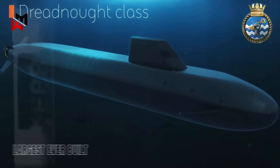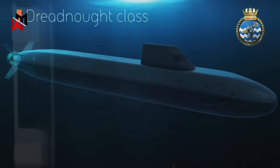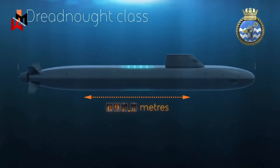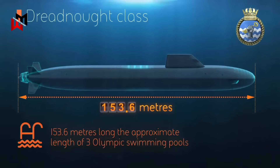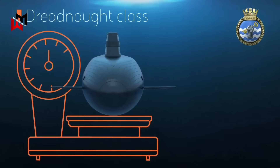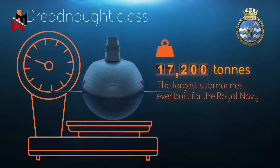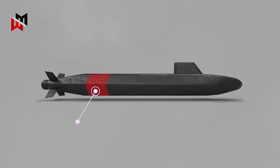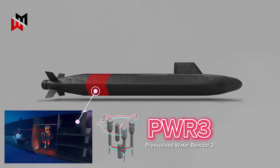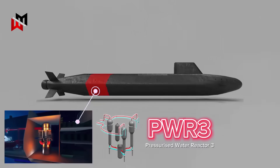The Dreadnought class submarines are the largest ever built for the Royal Navy, measuring 153.6 meters in length — equivalent to three Olympic swimming pools — and displacing 17,200 tons submerged, an 8% increase over the Vanguard class. Each submarine will be powered by a Rolls-Royce Pressurized Water Reactor 3 (PWR3), a significant advancement over the PWR2 used in the Vanguard and Astute classes.